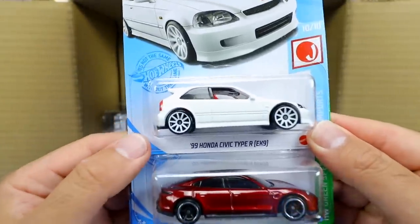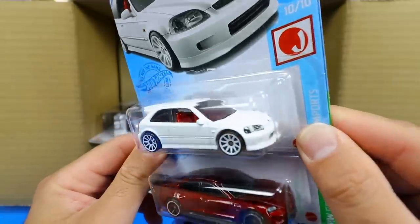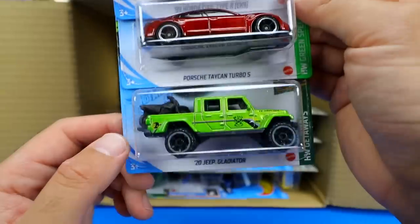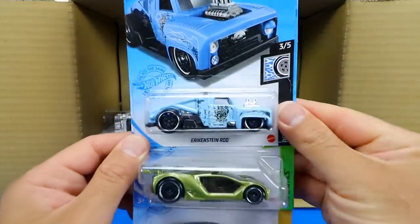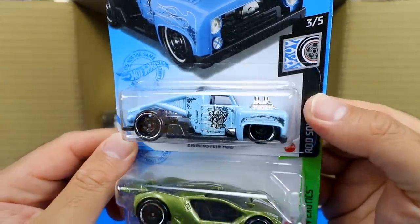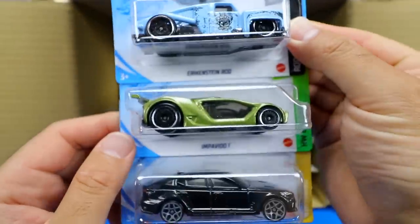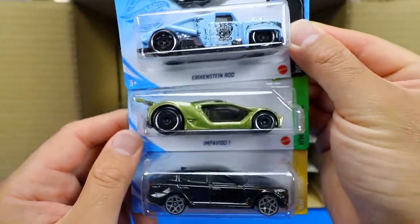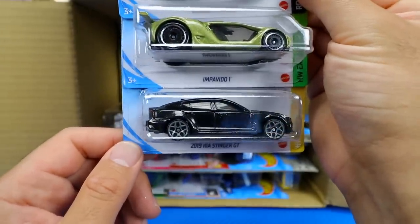Good start, loving this case so far. We've got the '99 Honda Civic Type R in white with red interior — really cool looking. The Porsche Taycan Turbo S again, the 2020 Jeep Gladiator in a nice new color, the Erkenstein Rod in a new color with some sort of wheel motors on the side, the Impavido 1, and the 2019 Kia Stinger GT in black with gray wheels.